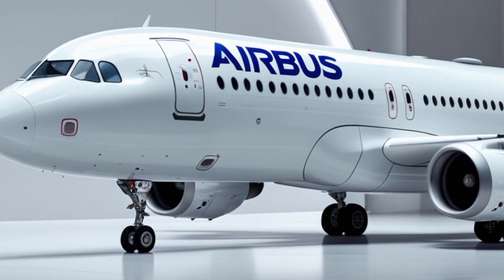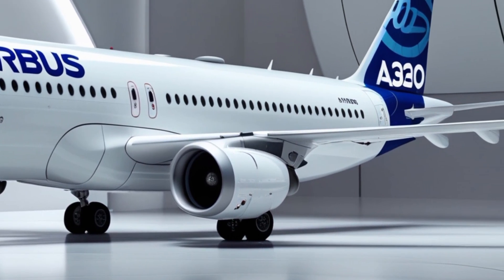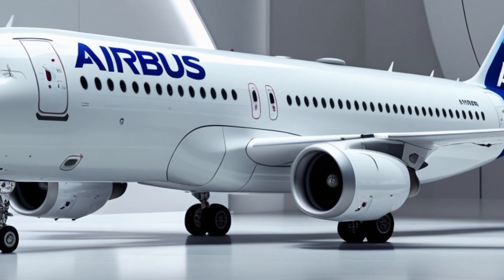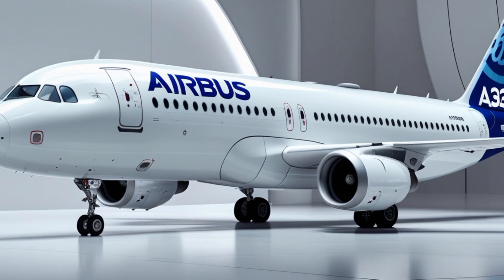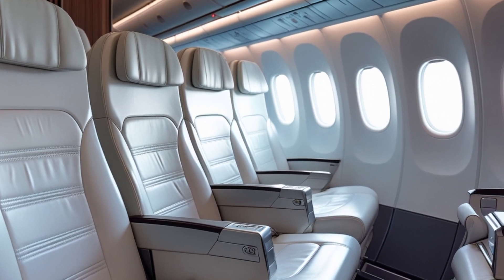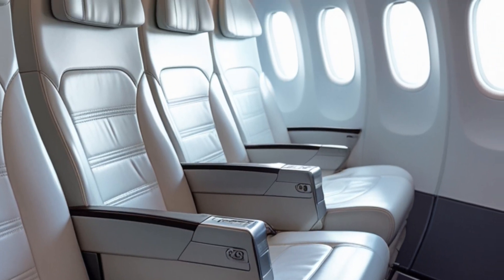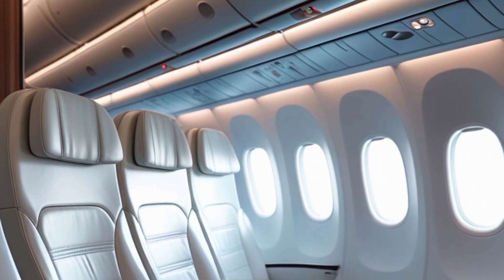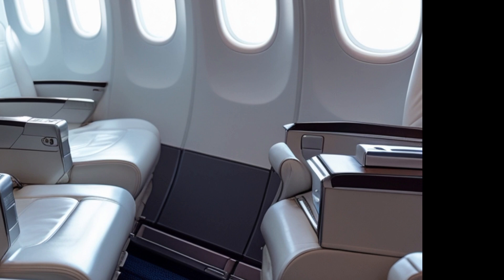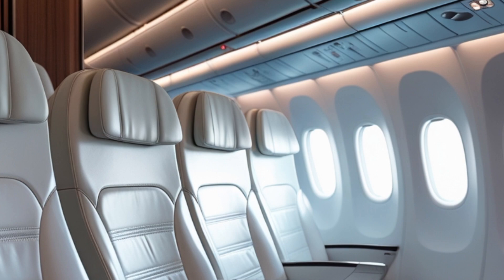Speaking of safety, Airbus continues to lead the industry in implementing the most advanced safety systems. The 2025 A320 includes enhanced ground proximity warning systems, real-time weather mapping, and adaptive flight controls that respond more intuitively to turbulent conditions. Airbus has developed AI-driven turbulence prediction models that not only warn pilots sooner but can also automatically adjust flight paths to minimize discomfort.